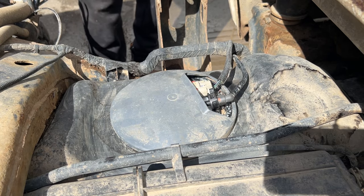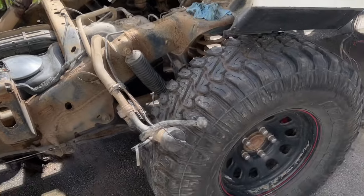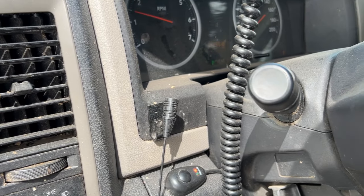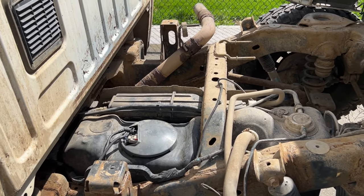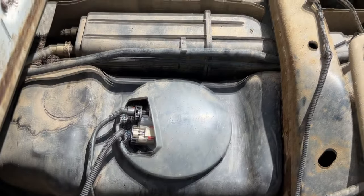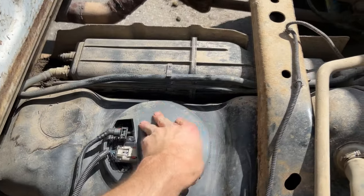We are going to see if that fixed our problem. Let's go see if it'll start, because that is the moment I've been waiting for. Let's go! The Ram starts — we know we fixed the problem.